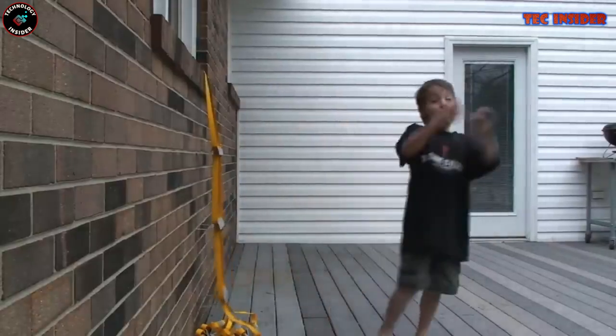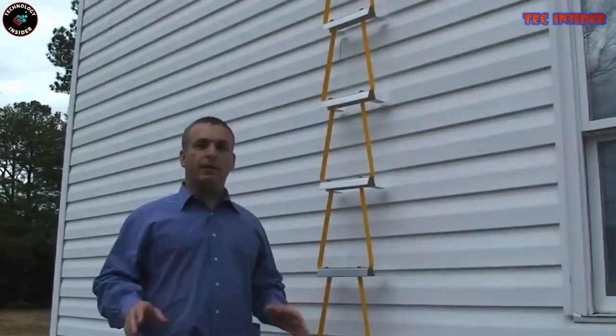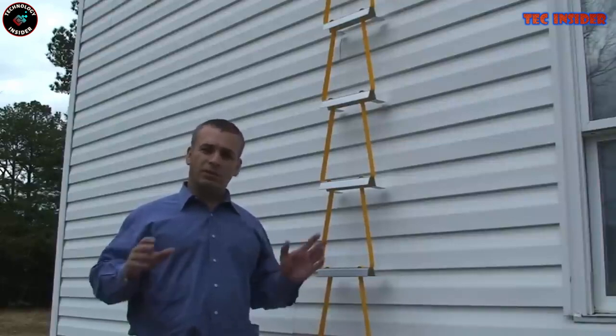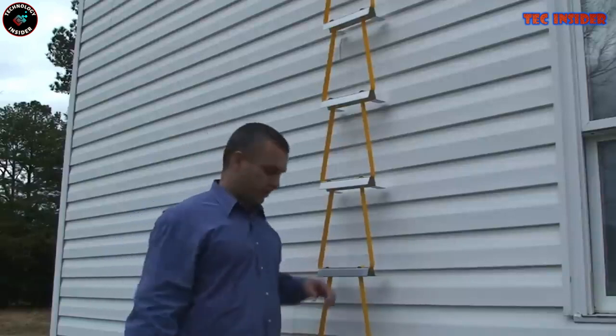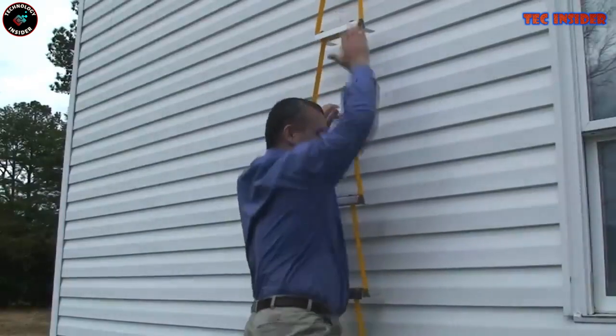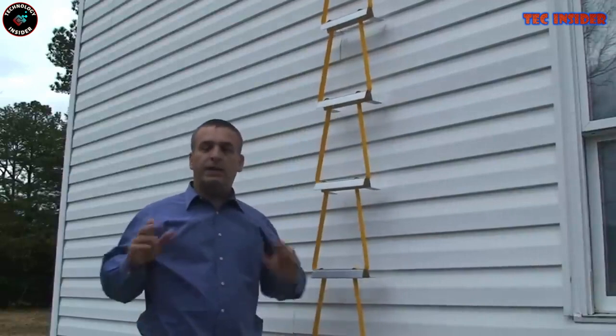To use it, simply deploy the ladder by attaching it to a window or balcony within a six-foot reach from the ground. It's constructed from high-strength steel capable of supporting up to 1,000 pounds, making it suitable for multiple people to use concurrently. Its compact design allows for easy storage in a closet or under a bed, ready for immediate use in emergencies. Priced at just $75, this ladder offers genuine peace of mind.